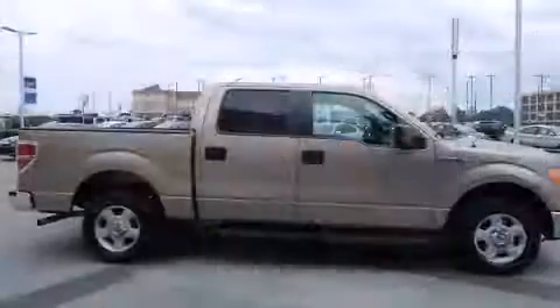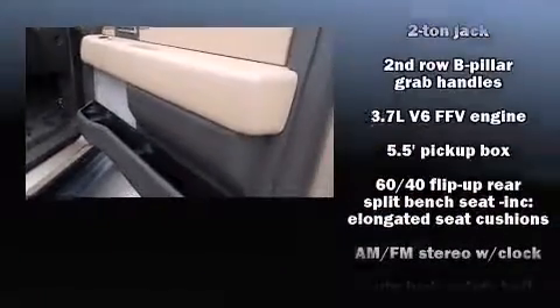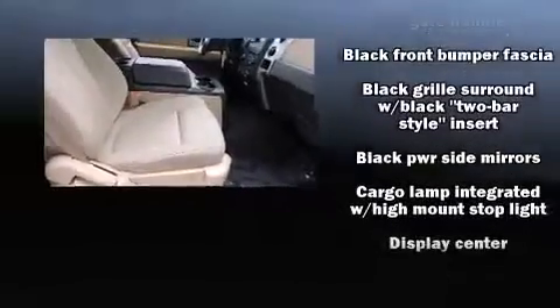Top features include power windows, a tachometer, variably intermittent wipers, a rear-step bumper, remote keyless entry, and more. Audio features include an AM-FM radio and four well-positioned speakers.